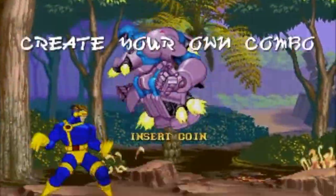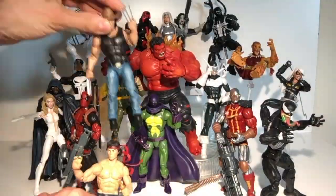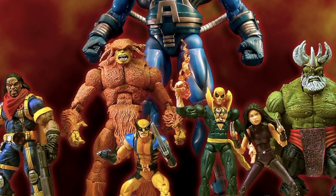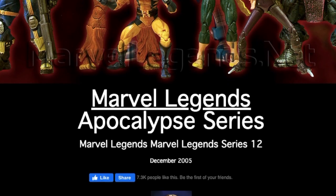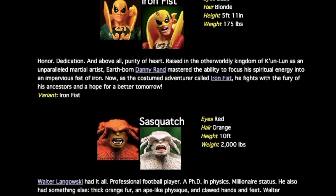Hello, Marvel Legends! Are you desperate to find out what action figures were released in 2005? Well, it just so happens that I am too, so let's find out together! I'd like to give a huge thank you to marvellegends.net who provided all the incredible photography for these galleries. For all your Marvel Legends needs, go check out marvellegends.net.